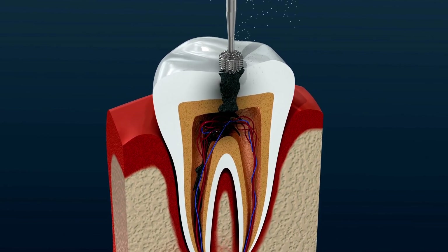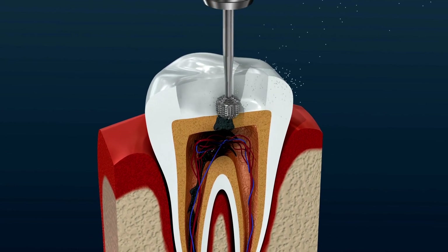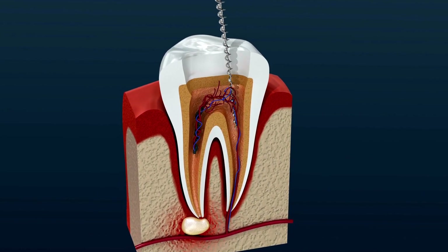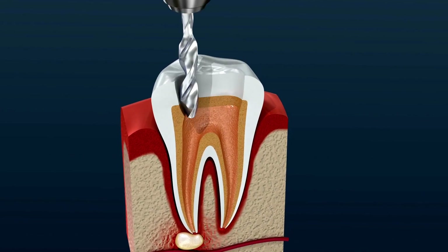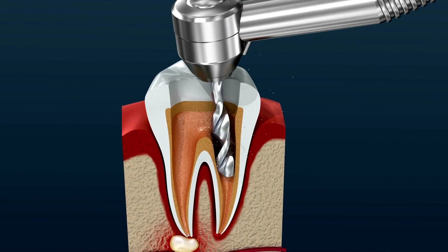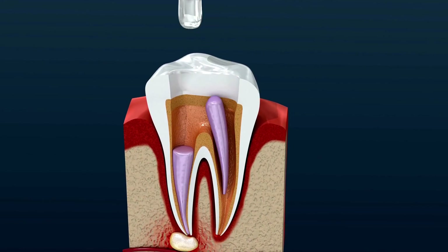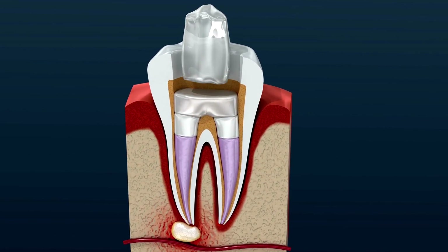The prospect of root canal therapy may make you nervous, but rest assured our skilled dentists at Healtheo Turkey prioritize your comfort. We use cutting-edge procedures and technology to provide a painless and quick operation, with options for local anesthesia and sedation. Remember that receiving treatment for pulp injury or infection as soon as possible is critical — ignoring the signs may result in additional issues such as abscesses or the need for tooth extraction.